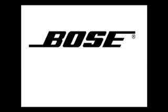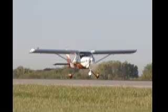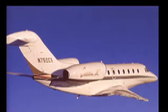This video brought to you by Bose, makers of the award-winning Bose 10 noise-canceling headset, and by Cessna, the world's largest manufacturer of general aviation aircraft.